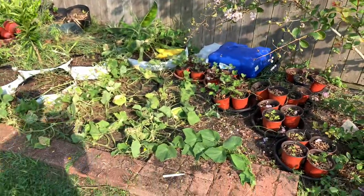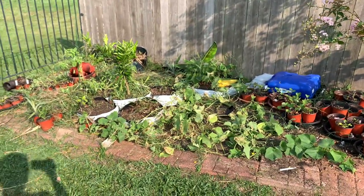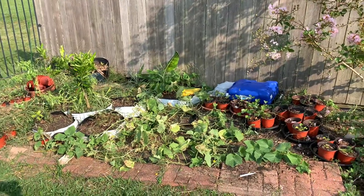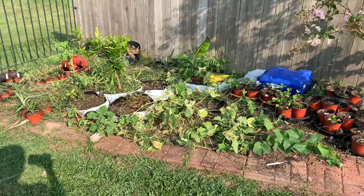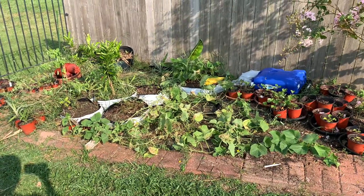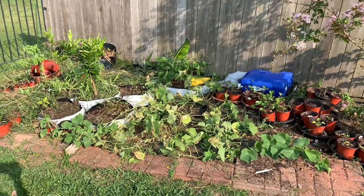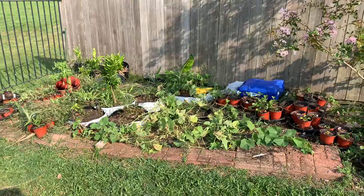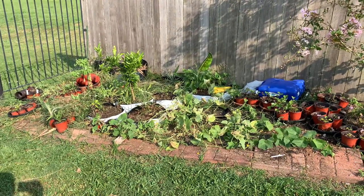For today's video, I want to show y'all the aftermath of me cleaning out this specific garden bed. I had a set of red and sweet melons growing over here — I just pulled those because they weren't producing the types of melons I was expecting. I did save seed from the melons I harvested. Right now, all I have left is the Aonaga Jibai cucumber variety.